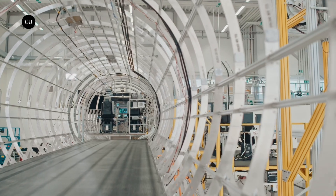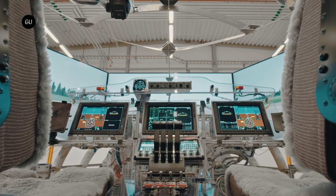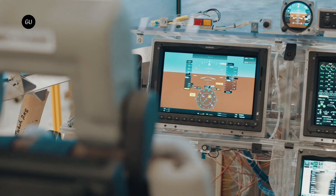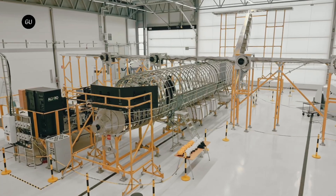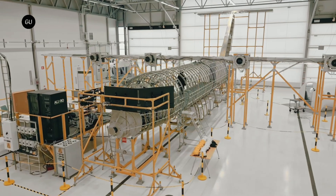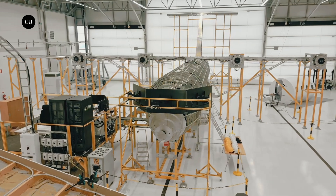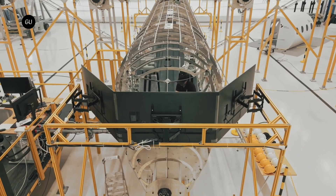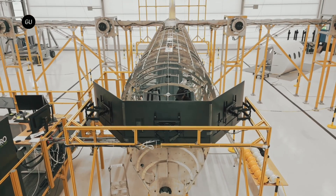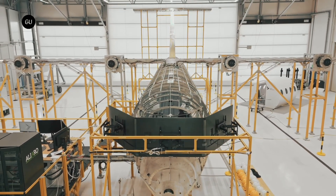Swedish electric airplane maker Hart Aerospace has collaborated with Honeywell, one of the top names in aerospace technology globally, to integrate Honeywell's next-generation flight control system into the new ES-30 regional electric airplane. Honeywell's next-generation compact fly-by-wire system is already in an advanced stage of development on multiple aircraft, including Vertical Aerospace's eVTOL aircraft. Its functions are adaptable to the ES-30, allowing Hart to bring its airplane to market quickly and cost-effectively.